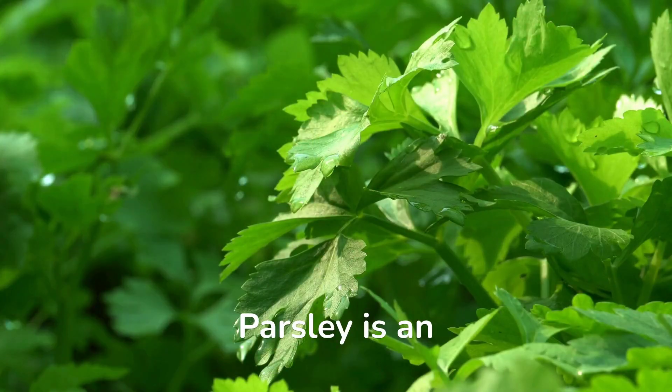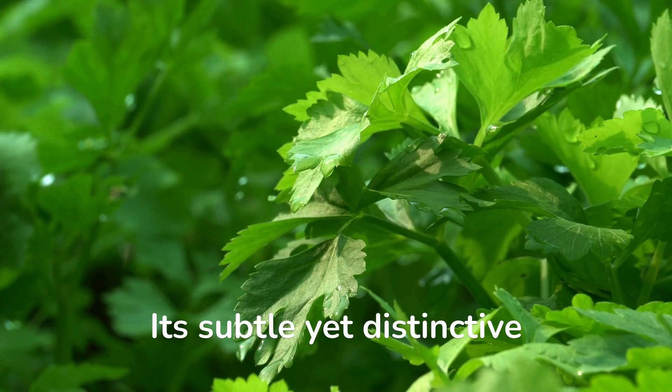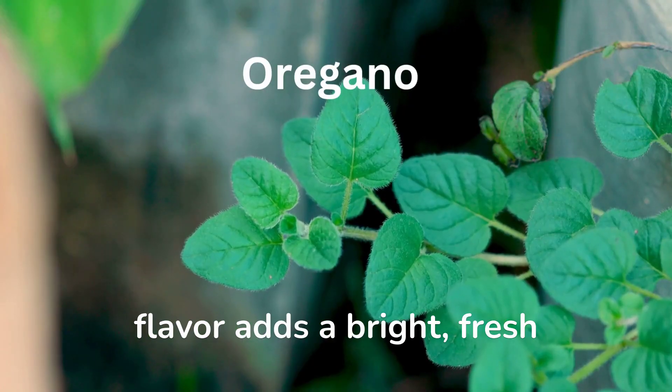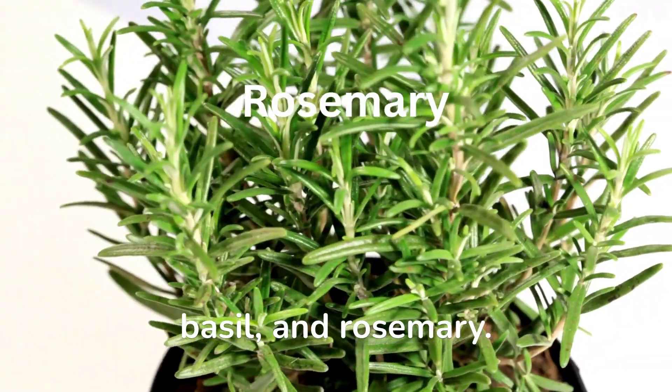Parsley is an incredibly versatile herb that adds flavor to any dish. Its subtle yet distinctive flavor adds a bright, fresh note to many dishes, and it pairs well with other herbs such as oregano, thyme, basil, and rosemary.